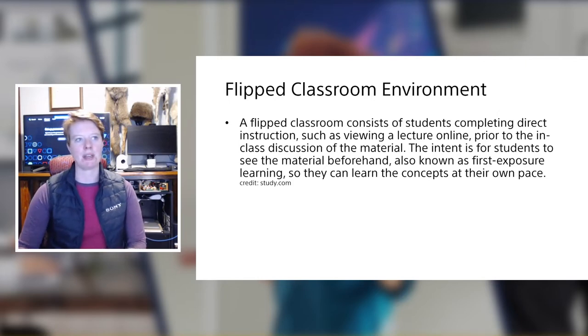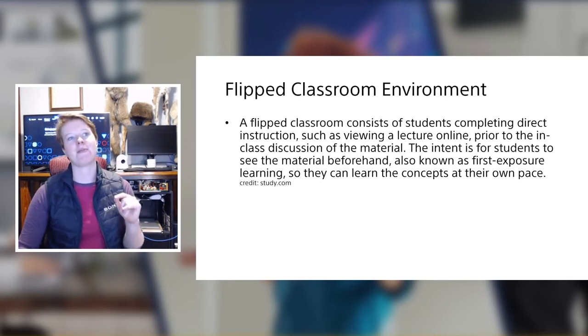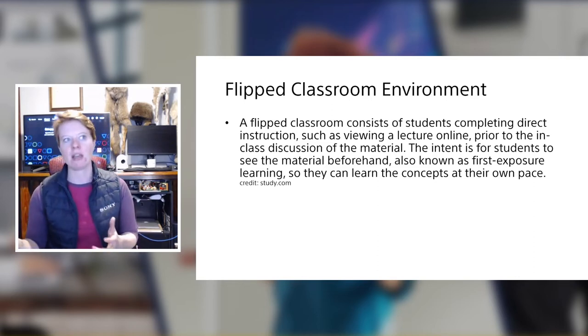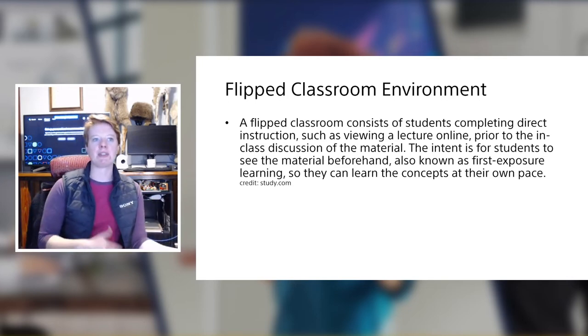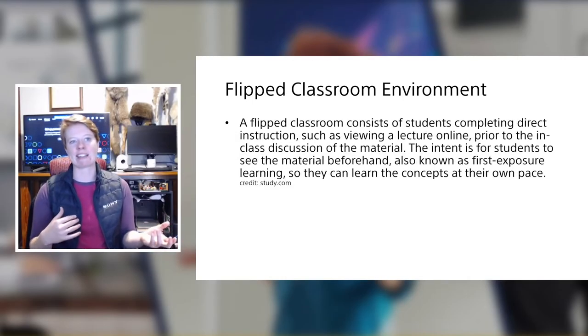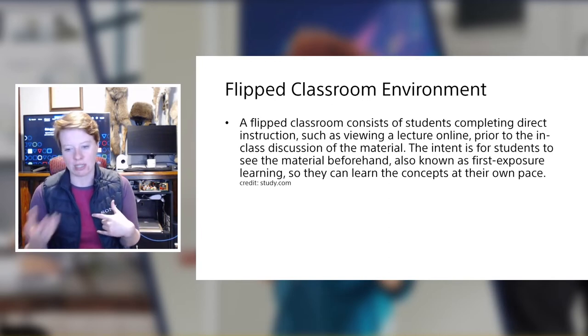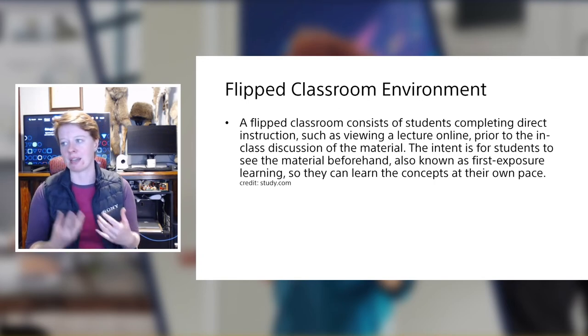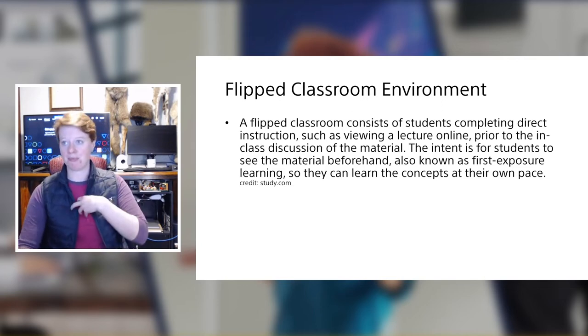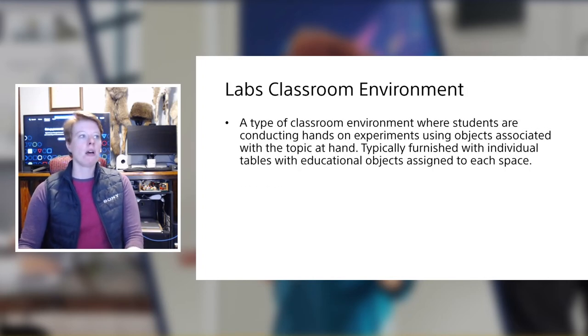A flipped classroom consists of students completing direct instruction — such as viewing a lecture online — prior to the in-class discussion of the material. The intent is for students to see the material beforehand, also known as first-exposure learning, so they can learn concepts at their own pace. Credit to Study.com for that definition. You have to ask the end user what their expectation is for the in-person part of that delivery technique.